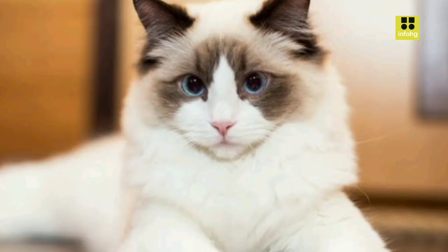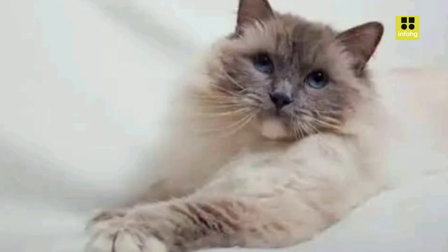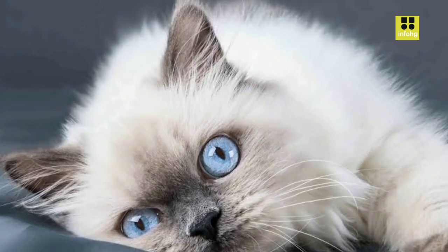Their plush coats come in various patterns, such as colorpoint, mitted, and bicolor. With a sweet and gentle disposition, Ragdolls are often described as puppy-like due to their affectionate behavior and willingness to follow their owners around the house.